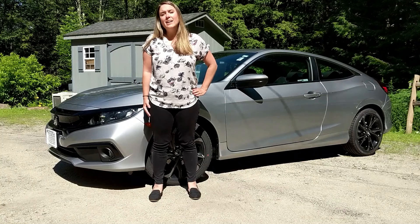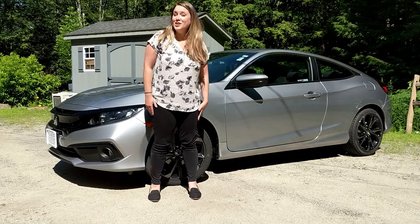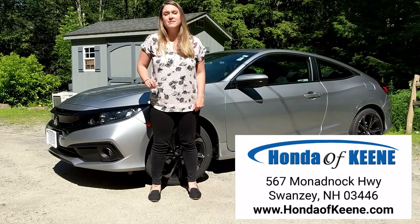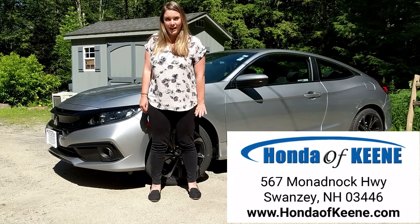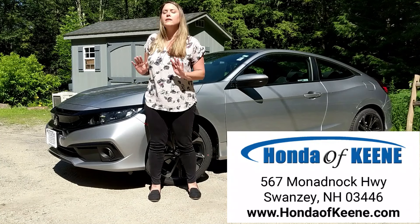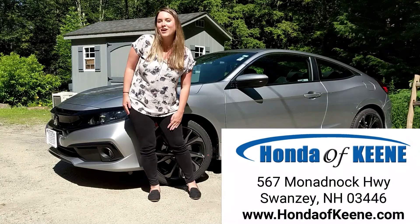So if you're thinking about the Honda Civic, this Sport might just be for you. Come on down to Honda of Keen, 567 Mananak Highway in Swansea, New Hampshire, or online at hondaofkeen.com. We cannot wait to work with you — happy car shopping!